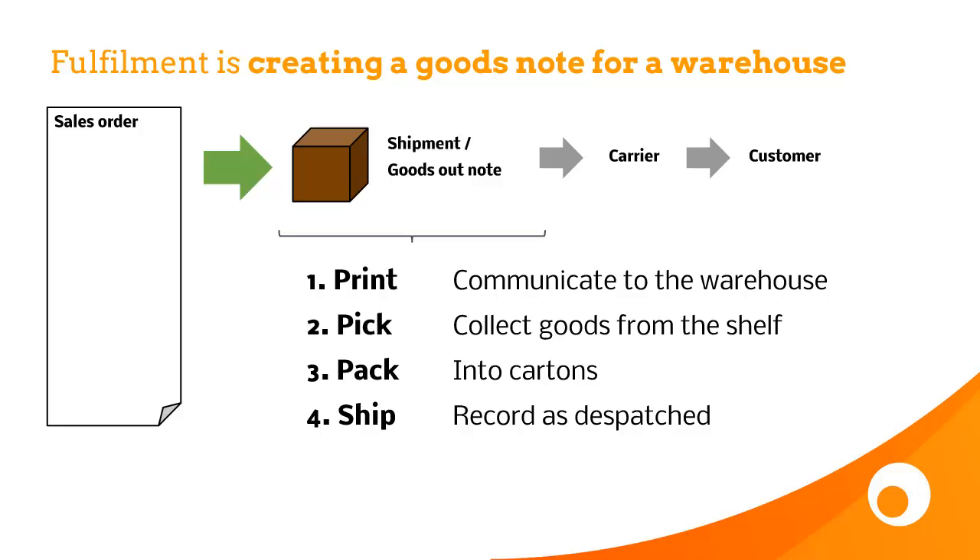That shipment information is put into your carrier system — the address, where it's going, what it weighs and so on. And then your carrier delivers it to the customer. The print stage of the goods outnote is typically used to tell the warehouse this item needs to be shipped to this customer. The picking stage is where you collect the goods from the shelf. The packing stage is where you place it into cartons. And the shipping stage is where you record it as dispatched.